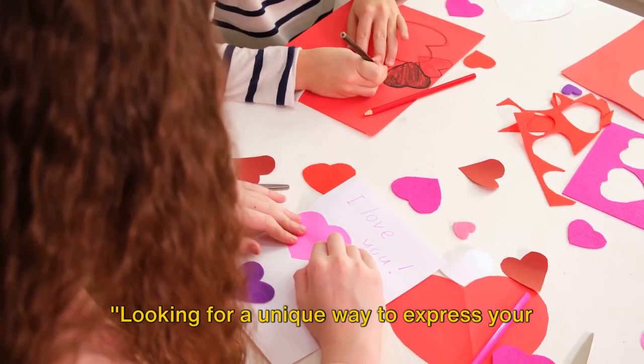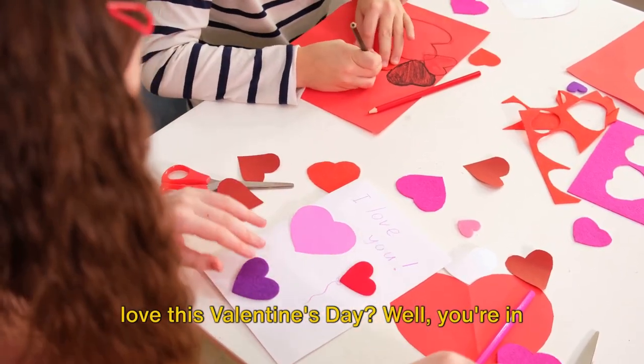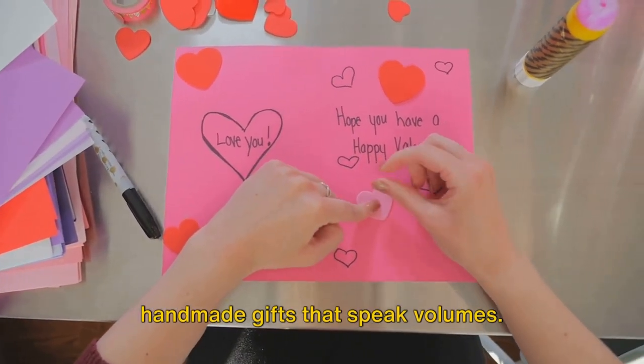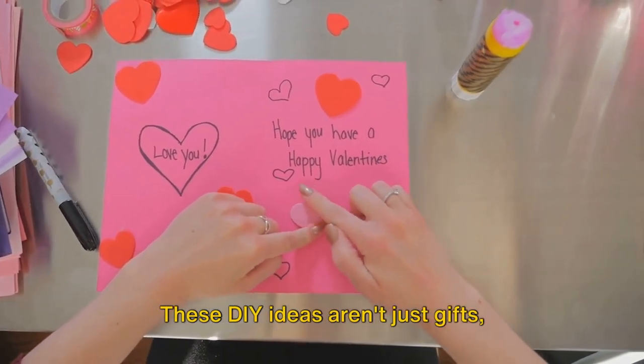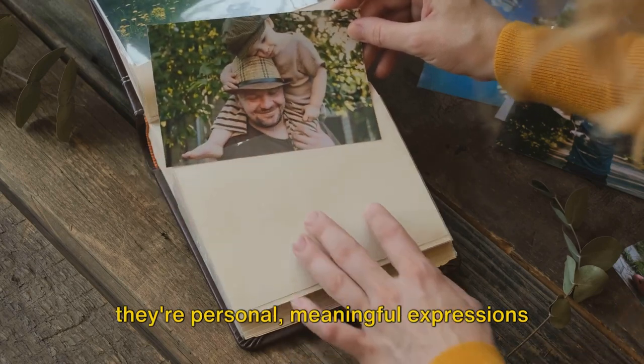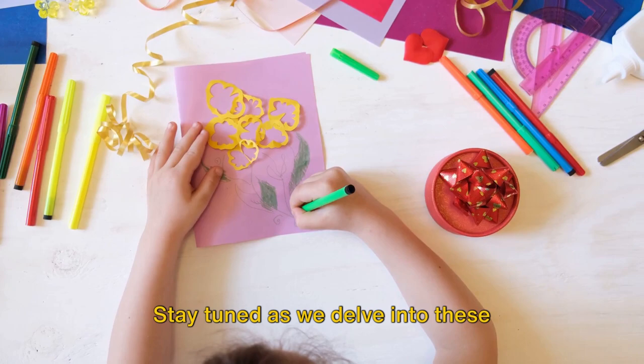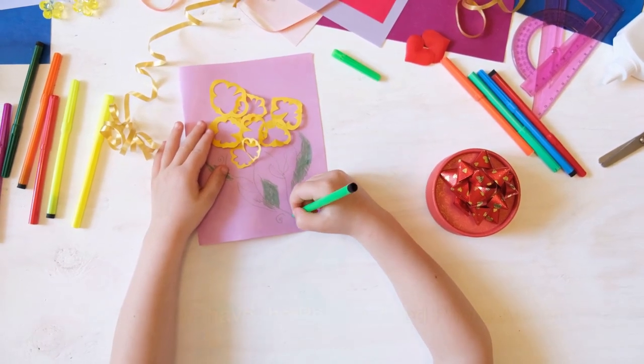Looking for a unique way to express your love this Valentine's Day? Well, you're in the right place. Today we're exploring 5 heartfelt, handmade gifts that speak volumes. These DIY ideas aren't just gifts — they're personal, meaningful expressions of love. Stay tuned as we delve into these heartfelt DIY gift ideas.